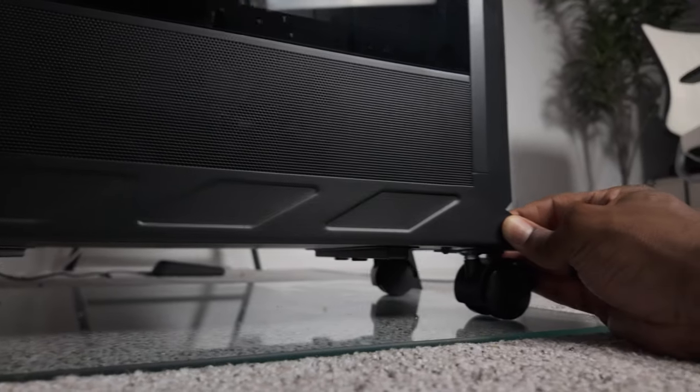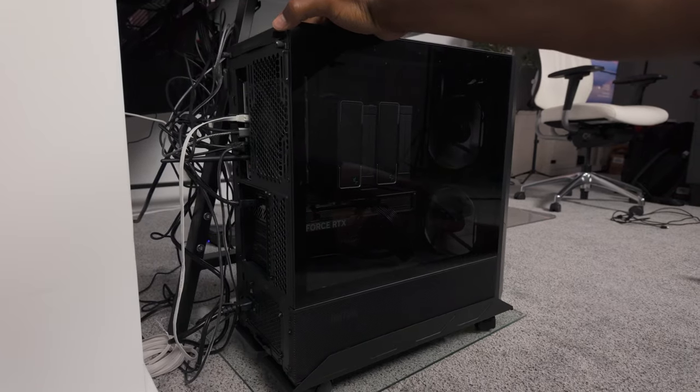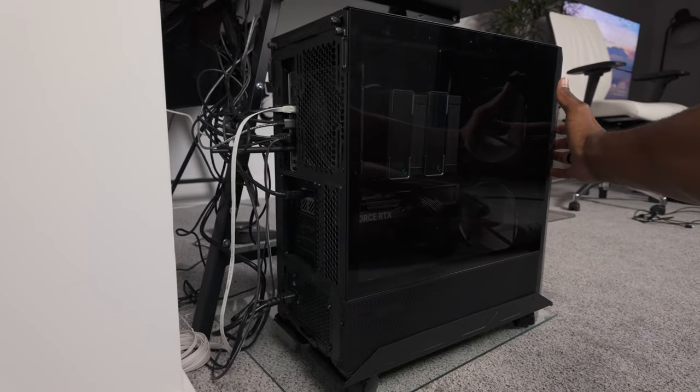Directly on top of the glass, we have item number four at $35 — a PC riser with wheels. Not only does this create more separation between the carpet and the PC, but I really like how the wheels allow me to access the ports on my PC a lot more easily. I originally got this PC stand from Ikea for $35, but you can get one from Amazon as well for just around $20.